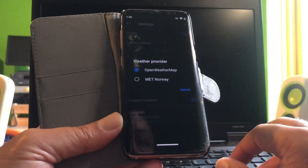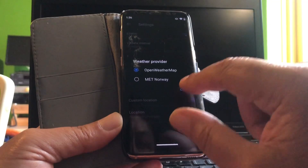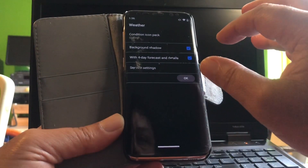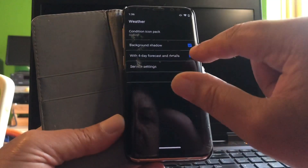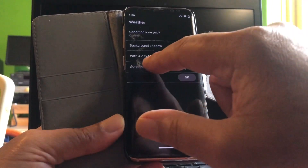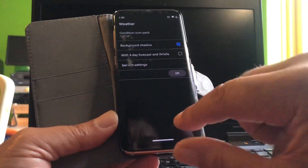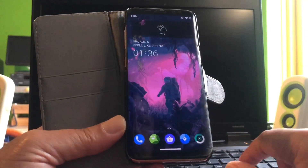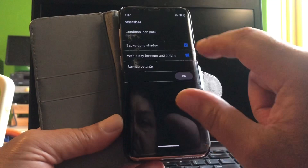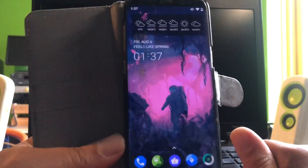Here we have OpenWeather and Met Norway as weather providers — I don't know what that is, and I won't select it since my weather is working fine. You can give the widget a background shadow that makes it look nice. You can also choose a four-day forecast or a one-day forecast — it looks like this with one day, but I prefer the four-day view so I know what the weather will be tomorrow and the rest of the week.